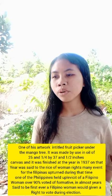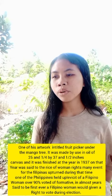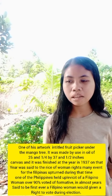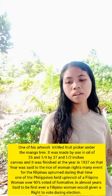On that year, there was a rise in women's rights. Many events for the Filipinos occurred during that time. One of these was that over 90% of Filipino women voted affirmatively, and it was said to be the first time Filipino women were given the right to vote during an election. So Amorzolo created this painting, Fruit Pickers Under the Mango Tree, to show the values of Filipinos.